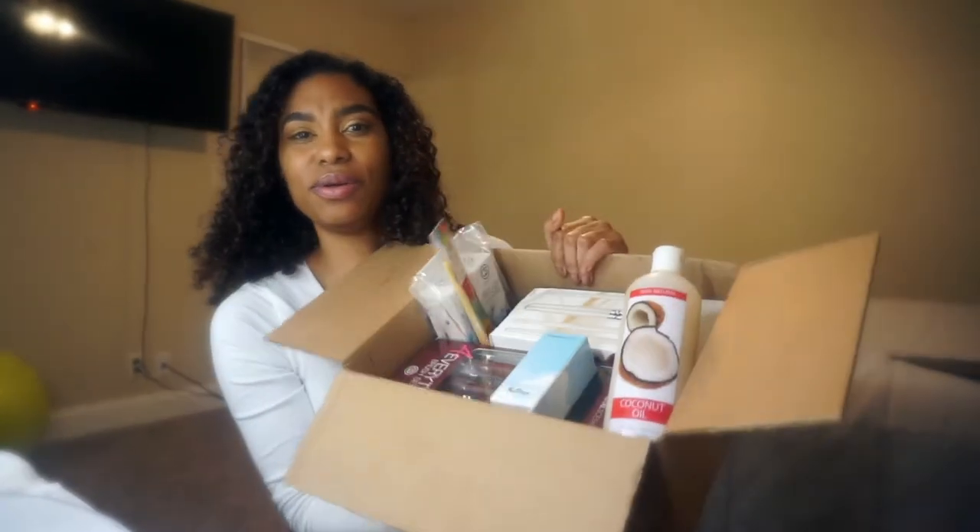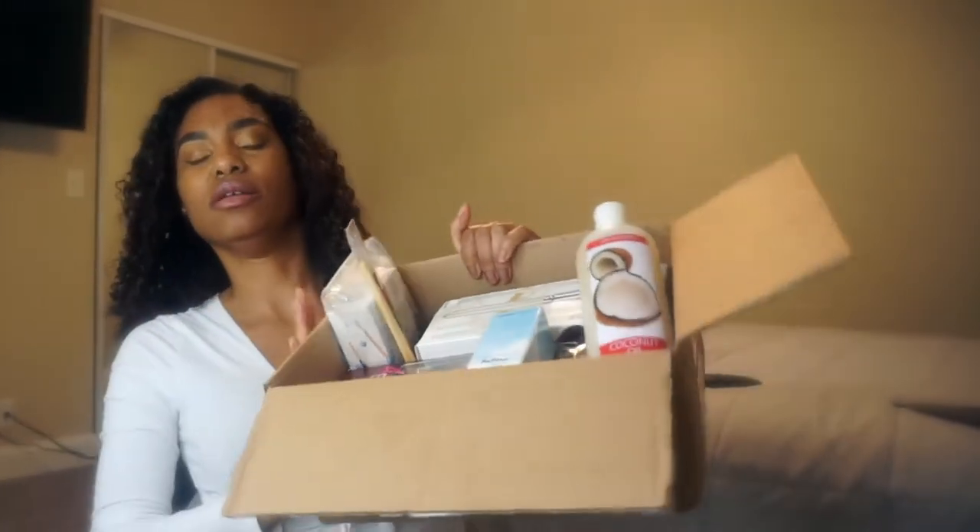Anyway, welcome back. Guess what we're doing today? We're playing with makeup today. You know girls love makeup. So doing a little partnership today with Coastal Scents and got this box with all this good stuff.